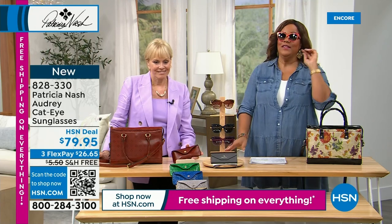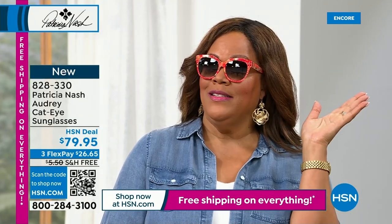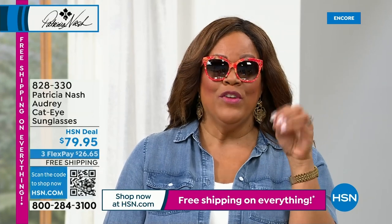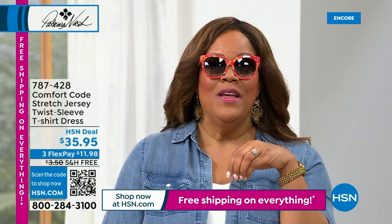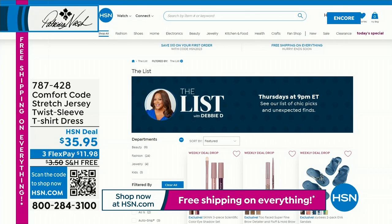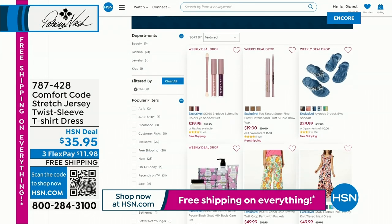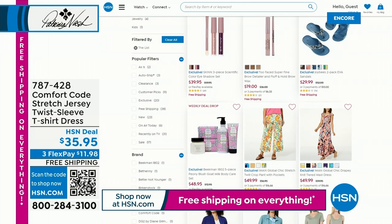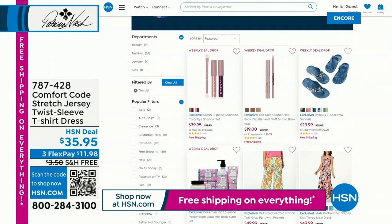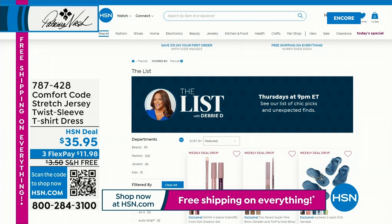I have a show every Thursday called The List with Debbie D where I show sunglasses, handbags, scarves, dresses, and shoes. I had Patricia's daughter on The List on Thursday. I'm on every Thursday from 9 p.m. Eastern to midnight. I also want to show you the Comfort Code sundress — comfortable enough to sleep in, great for travel, cruise, or resort. It's the cutest little Comfort Code sundress for $19. Now, we have for you a wonderful Blair Leather Top Handle Crossbody.